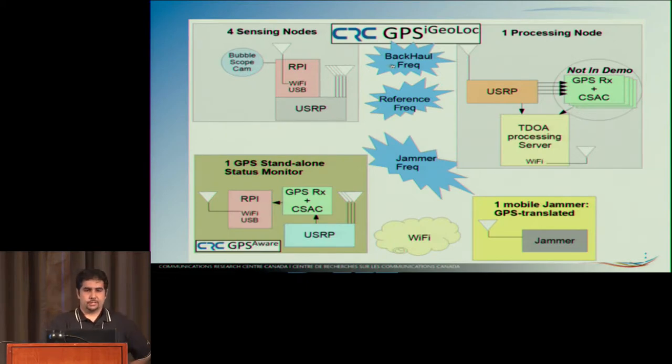Each of the four sensing nodes has a dedicated piece of backhaul frequency. The GPS band is 20 MHz, and initially I tried to push 20 MHz through a backhaul band, but it got messy. So I ended up using just 5 MHz — that's all you need to resolve the timing in the GPS. Each of the four sensing nodes sends back 5 MHz of GPS or jamming frequency on its dedicated backhaul frequency. That is then received by the processing node, which is another USRP — the X300 with the SBX daughtercard — doing four digital down-conversions in the FPGA, bringing the data down to a TDOA processing server.